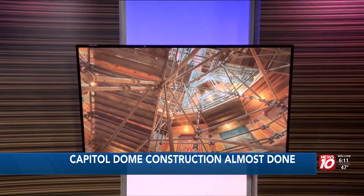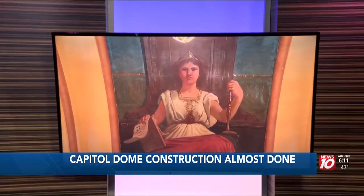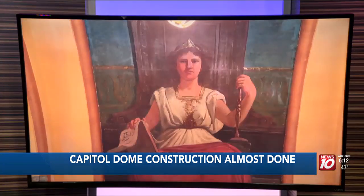Renovations are nearly complete at the state capitol. Take a look at the work underway on the dome. Soon the scaffolding will be cleared away to reveal the scale of this big renovation project. Crews have spent the past year restoring the interior of the dome and the capitol rotunda. It looks beautiful. Our state capitol correspondent Zachariah Wheaton took a closer look at all those renovations and found out when the rotunda will be back open to the public.